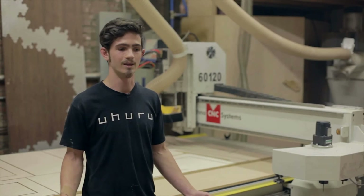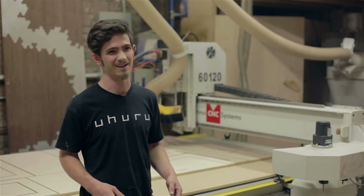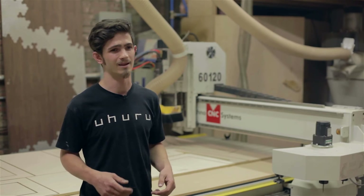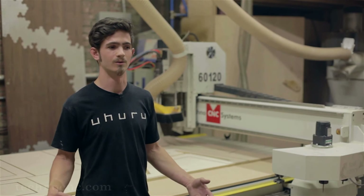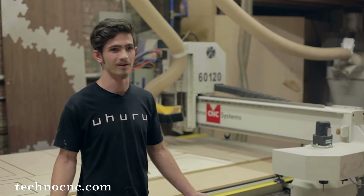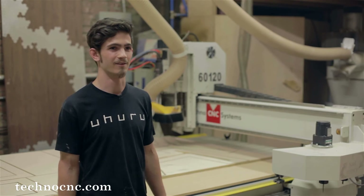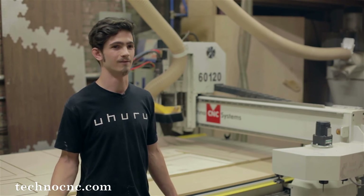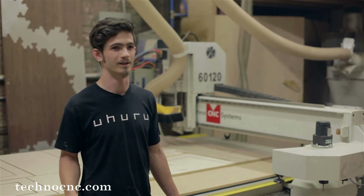We make custom and small batch furniture for high end clients like Vice Media, Idea Paint, Industrious Office and Time Inc. So here every day it's something different — something from leveling a 15 foot slab of walnut to cutting fixtures and jigs for bent lamination and welding fixtures.